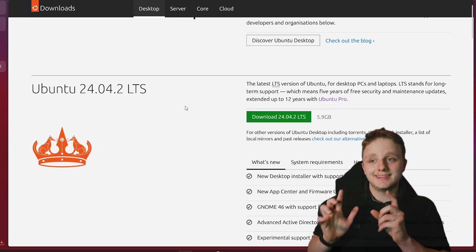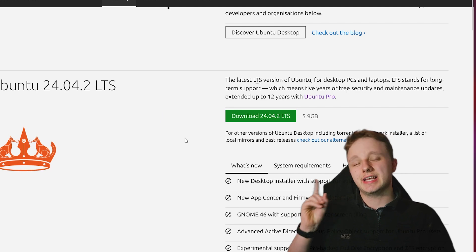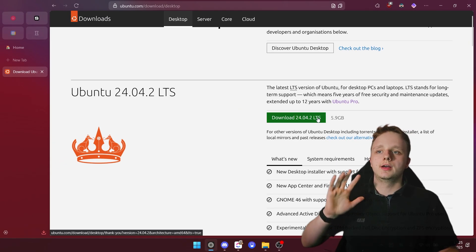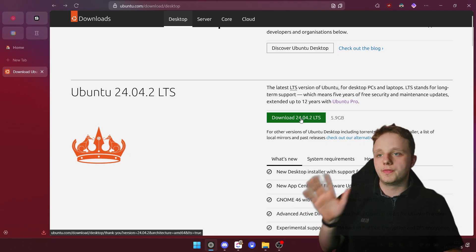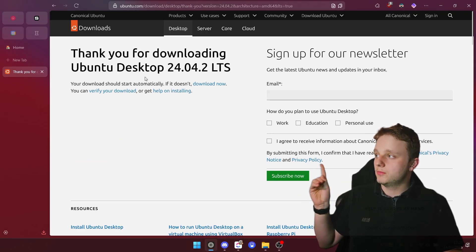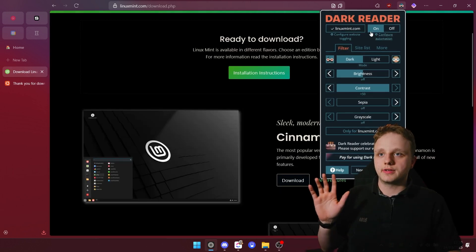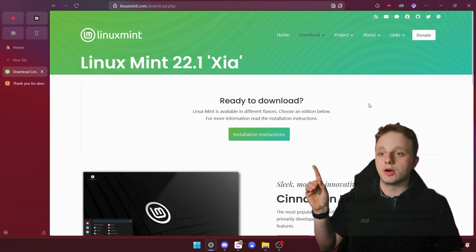If you go to the link in the description you will find this page — this is Ubuntu, a Linux operating system that has been used by many people. Just click on Download and then this version, and after doing that it will download to your system.